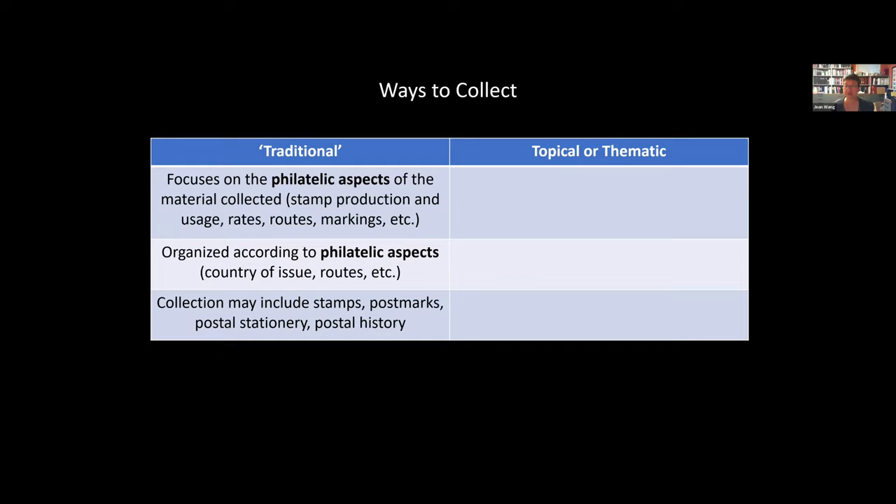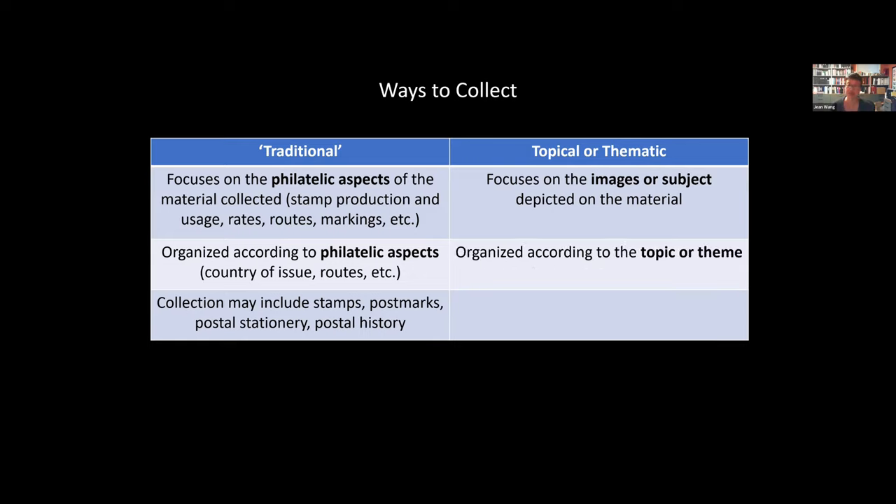In traditional collecting, collections are usually organized by the country of issue, the route that the mail took, and so on. The collection can be very diverse and include stamps, postmarks, postal stationery, postal history, and so on. In contrast, a topical or thematic collection, rather than focusing on philatelic aspects, focuses on the images or the subject matter depicted on the material. Collections are typically organized according to the topic or theme that is the focus of the collection.